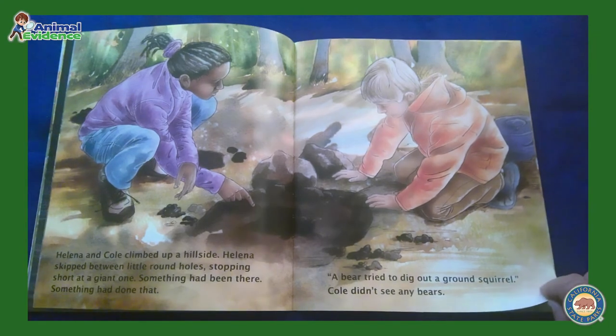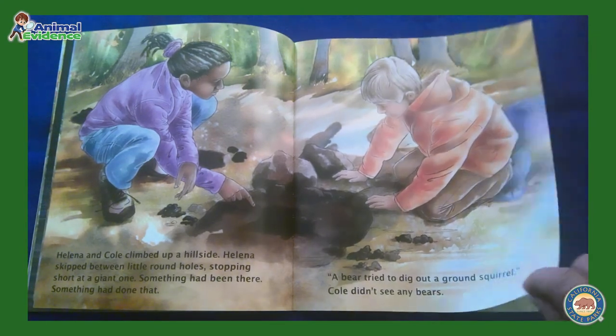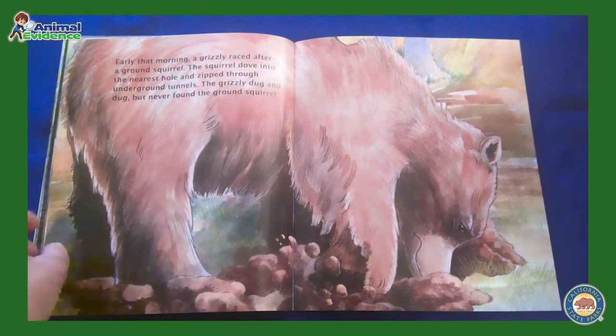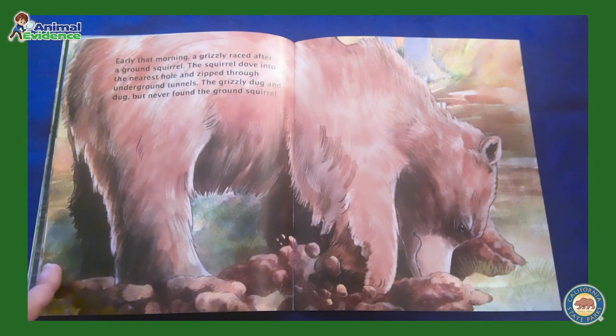Junior Rangers, do you know what is the symbol of California? Early that morning, a grizzly bear raced after a ground squirrel. The squirrel dove into the nearest hole and zipped through underground tunnels. The grizzly dug and dug, but never found the ground squirrel.